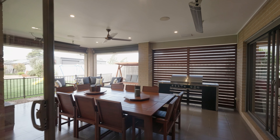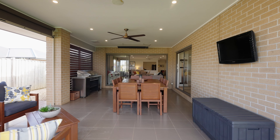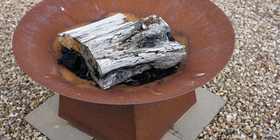Step outside through triple stacking sliding doors to a beautiful tiled alfresco area. With two electric heaters and roller screens, you're able to utilise this area all year long, and it makes entertaining a breeze as you can look out over the backyard and watch the kids and pets play.